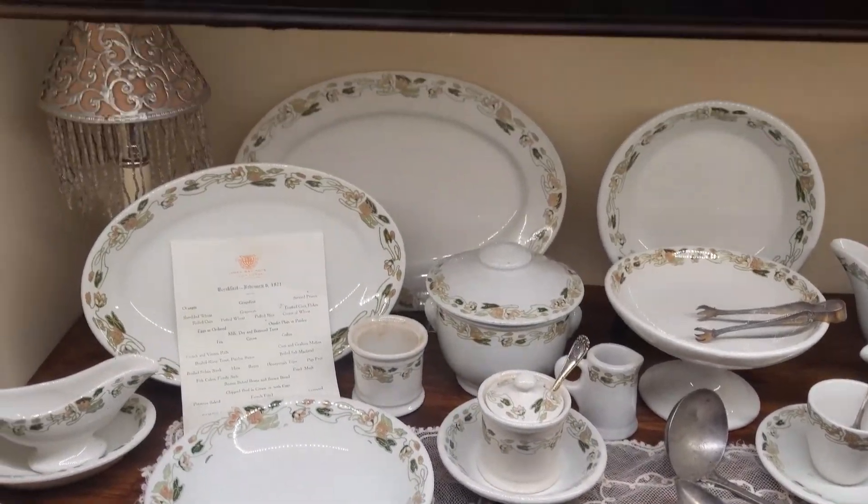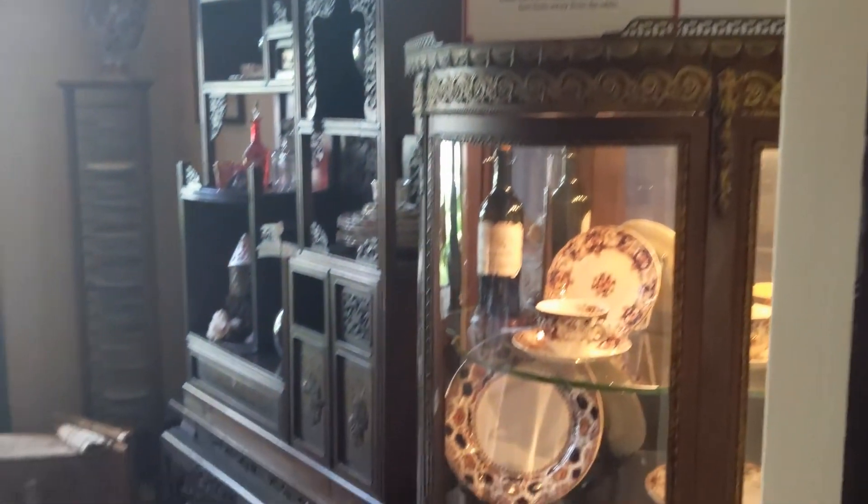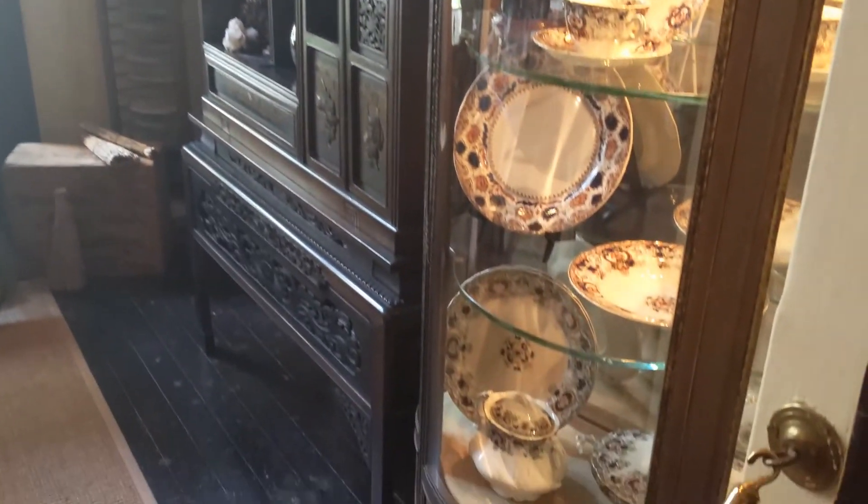And seeing those things from back in the day, at least for me, it has a kind of special place in my heart. I really like old school stuff, and this is the early 19th century.